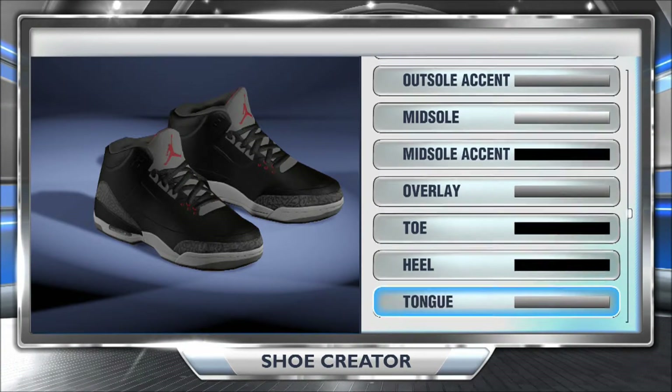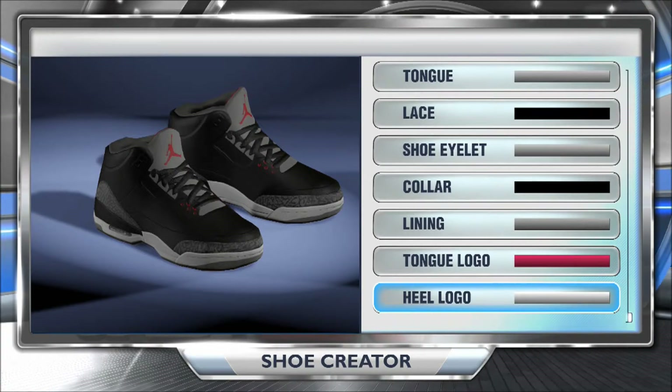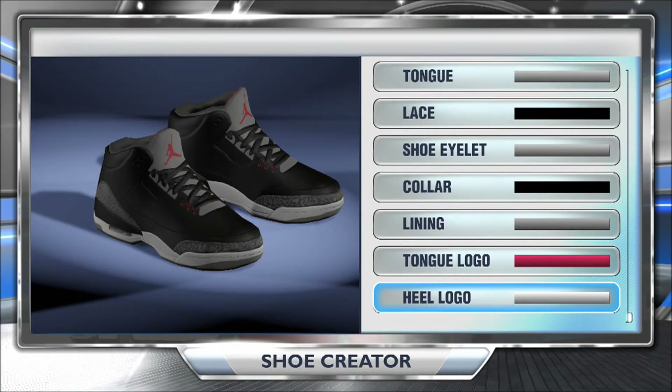Guys, this was a quick little video. I know it was kind of hectic, but thank you for joining me. If you want any tutorials on how to make these shoes, I'll do it gladly. Thank you guys for watching. Peace.